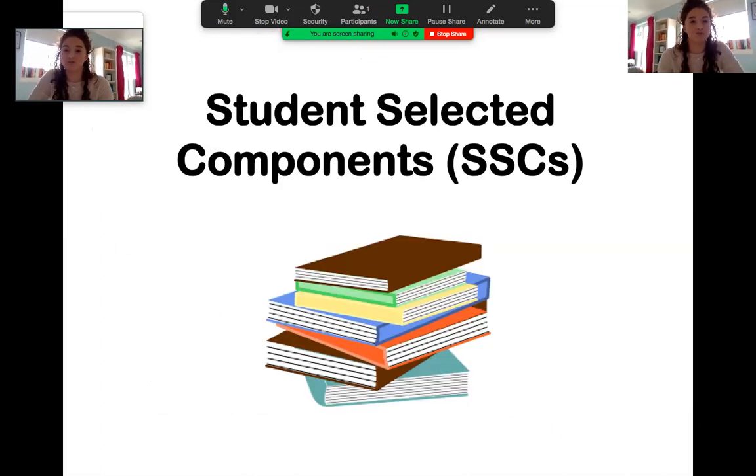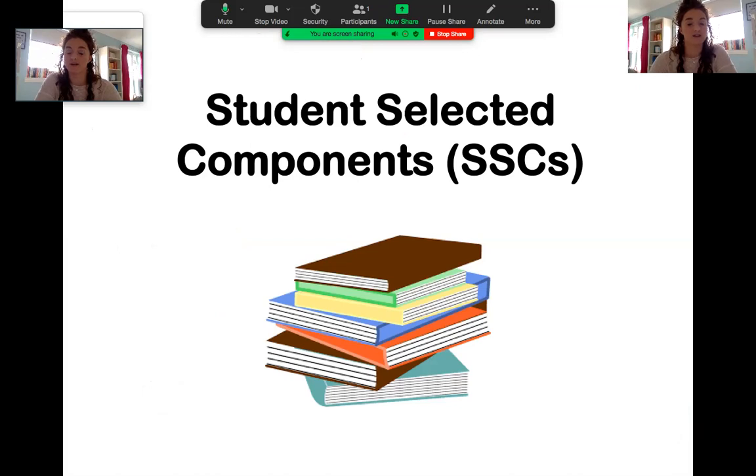Moving on to a couple of things that are maybe a little bit different about the Glasgow curriculum — the first is Student Selected Components, a five-week block you do in year two, year three, and year four where you get to pick what you want to study in a bit more detail. The majority of people choose something medically related, but you can do absolutely anything — I know people who did language courses, sports medicine, and sports science. There are lots of different things you can do as part of your SSC.